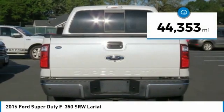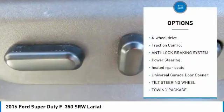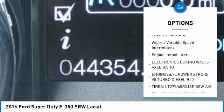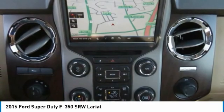This vehicle has less than 45,000 miles. Here are some of this vehicle's great options: all-wheel drive, traction control, anti-lock braking system, power steering, heated rear seats, universal garage door opener, tilt steering wheel, and towing package.